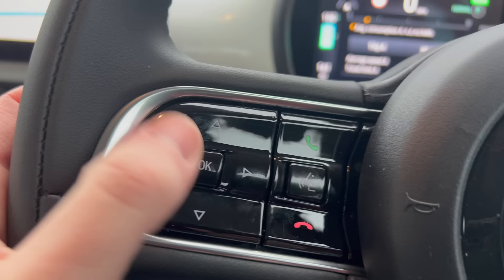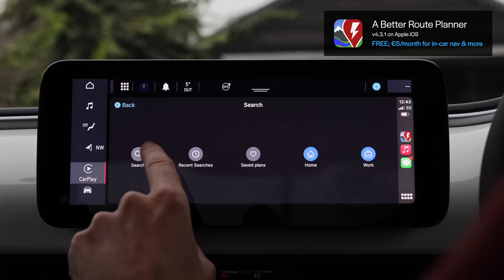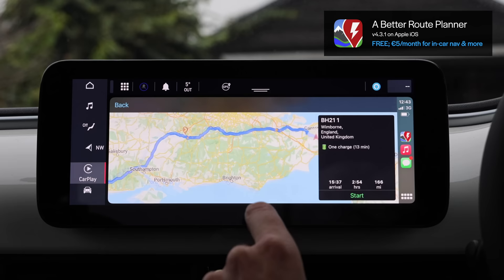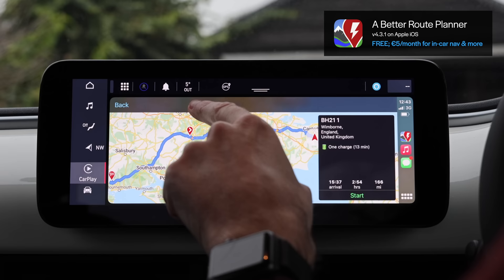We're all ready to go and I'll reset the trip meter. I'm going to go to CarPlay and do A Better Route Planner. Search — say Wimborne. Now this is going to tell me where I need to charge. It's saying to charge up here — that's an Allego charger. I still don't know how to say that. So it's going to tell me to go there and charge for 13 minutes.